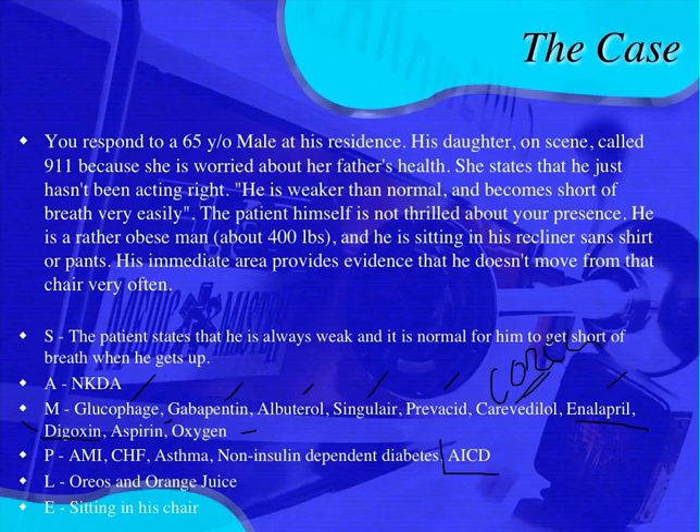Whenever you see an AICD — an implanted cardiac defibrillator — a lot of times it's a combo with a pacemaker. He says the last thing he ate was Oreos and orange juice. He's sitting in his chair, and that's when it began.